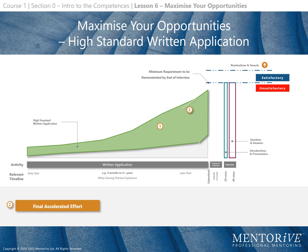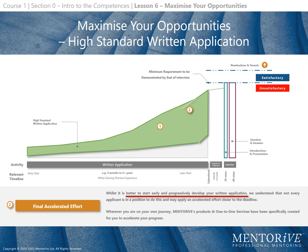A final accelerated effort: whilst it is better to start early and progressively develop your written application, we understand that not every applicant is in this position and may apply an accelerated effort closer to the deadline. Wherever you are on your own journey, Mentora's products and one-to-one services have been specifically created to accelerate your progress.